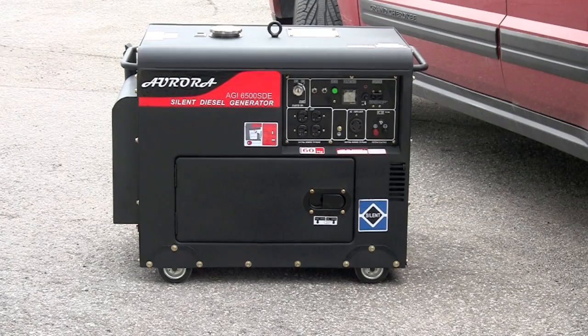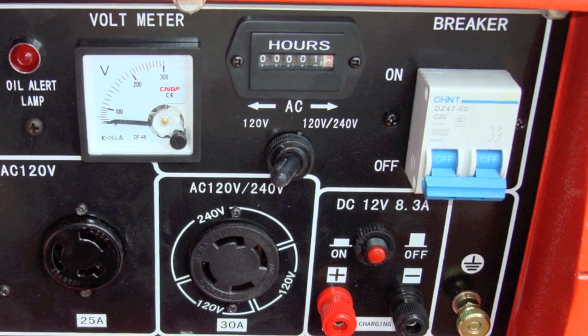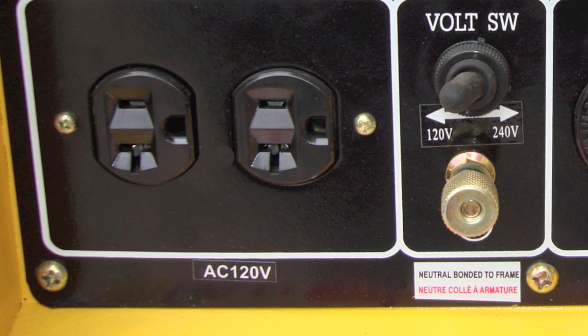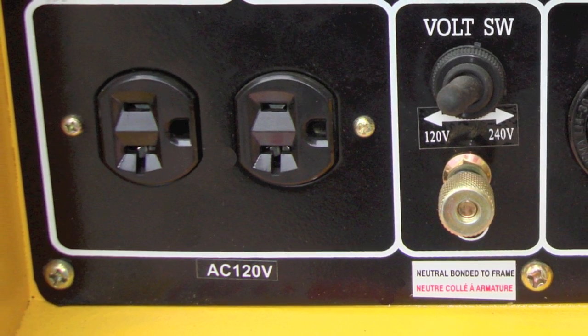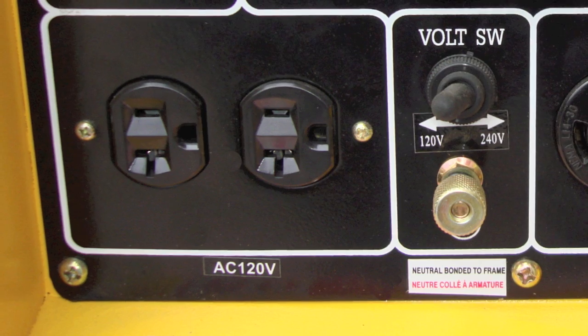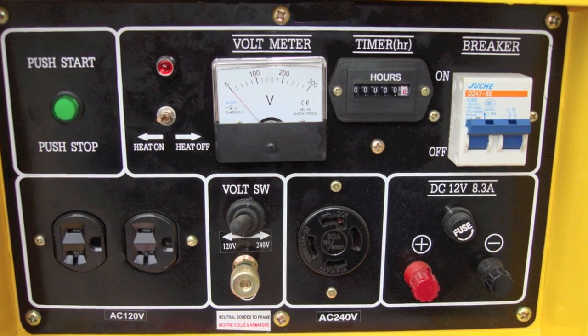Another important difference between an Aurora generator and others is that on others you are forced to select between the 120-volt outlet or the 240-volt outlet — they will not let you use both at the same time. Since the 120-volt outlet is limited to 20 amps, that only equals 2,400 watts maximum, so you can't use those other generators to their full potential.